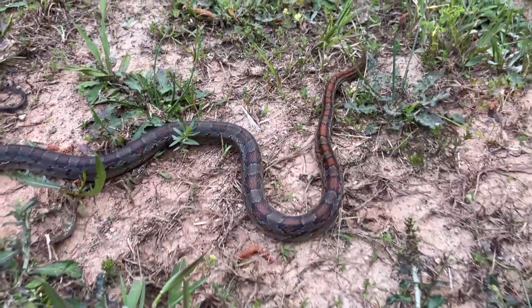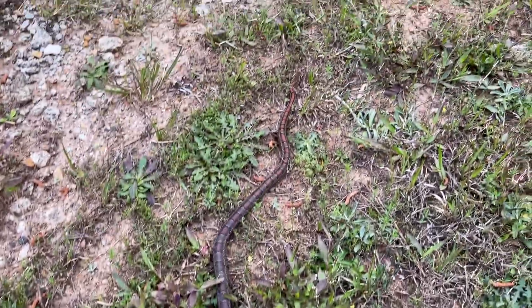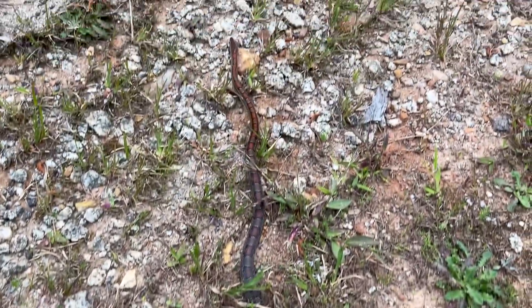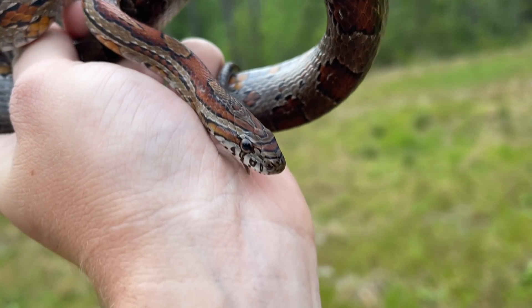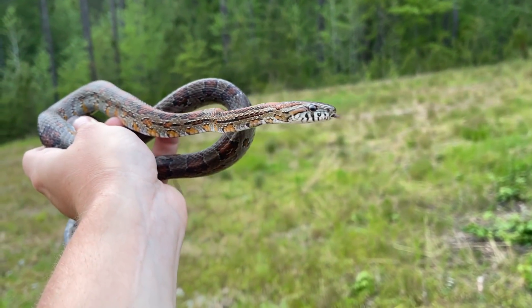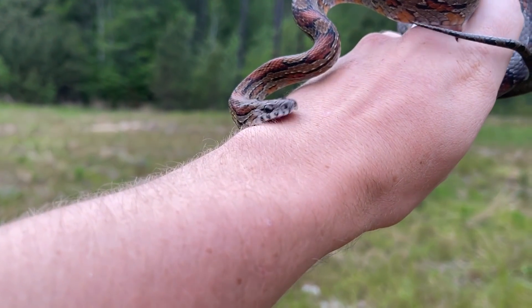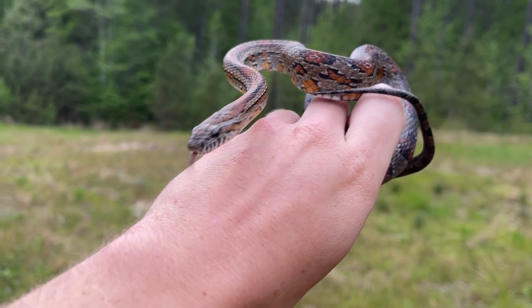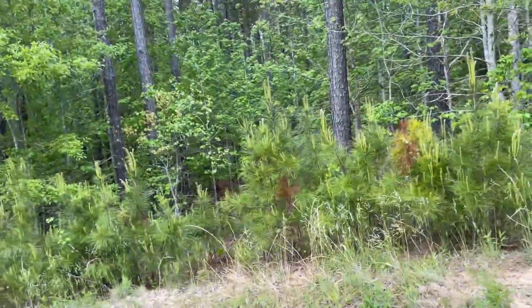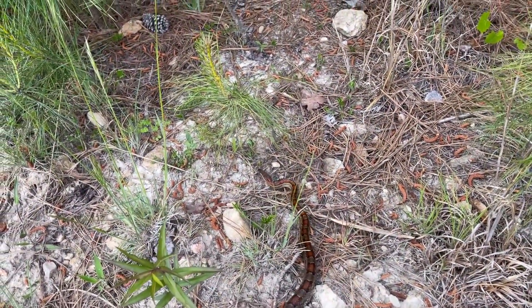This corn snake is actually surprisingly dark. A lot of the ones around here are fairly dark, but this guy is real dark. Either way, really handsome looking snake. I really love the look of the corns around here and they're not terribly common either — I only see a couple each year. So really great way to start the night. I'm gonna walk this guy over to the woods and release him over there by those pine trees and keep moving to see what else can turn up.